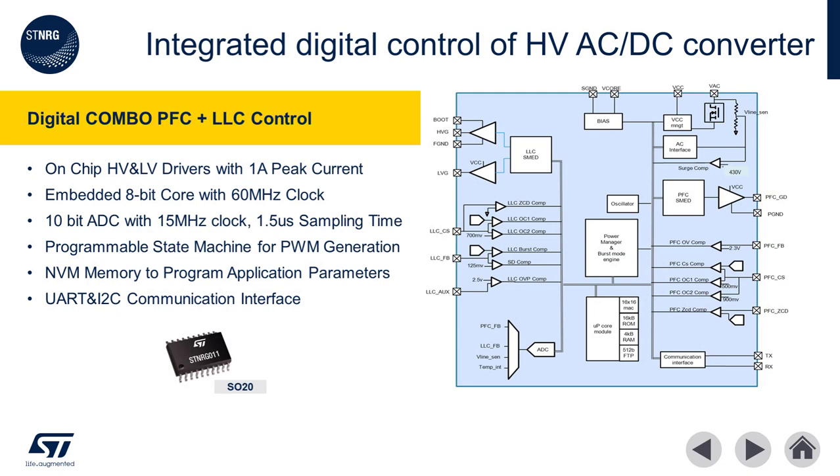Here we see a more detailed look at the internals of the ST NRG011. Highlights include built-in HV and low voltage driver with 1 amp peak output current. An integrated 8-bit microcontroller core and 10-bit analog-to-digital converter allow for precise control and monitoring of the digital power supply. Integrated non-volatile memory allows for end-of-line customization of every system built. UART and I2C communication interfaces facilitate on-the-fly configuration of the digital power supply, as well as black box logging capabilities should there be any system failures.